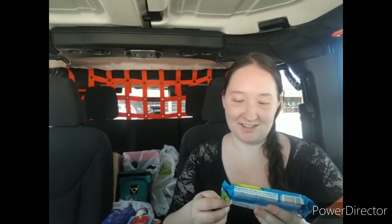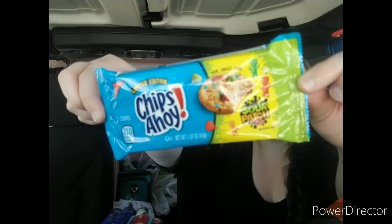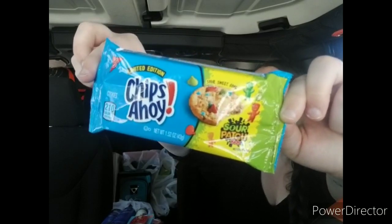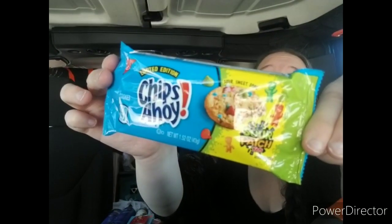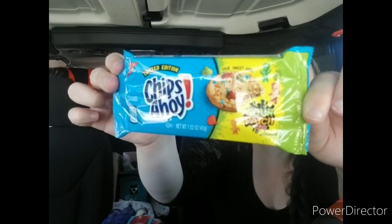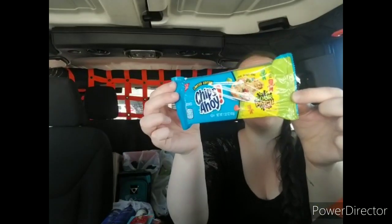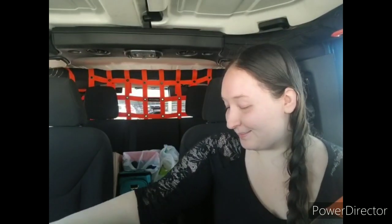The last thing I got is these Limited Edition Chips Ahoy Sour Patch Kids cookies. I'll probably give one to my dad because, like, all of his kids have bad attitudes — so Sour Patch Kids seems appropriate! I'll probably give my boyfriend one to try too since he likes odd food combinations. I don't know if I would like these, so let me know in the comments if any of y'all have tried them and if they're good. That is everything I have to share with you this time!